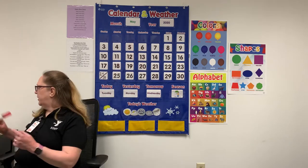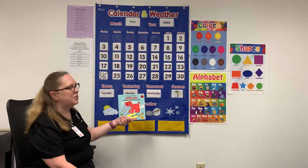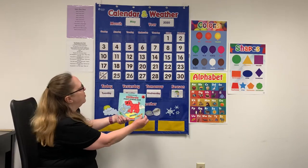All right, let's read our book today. It's called Clifford's First School Day by Norman Bridwell.